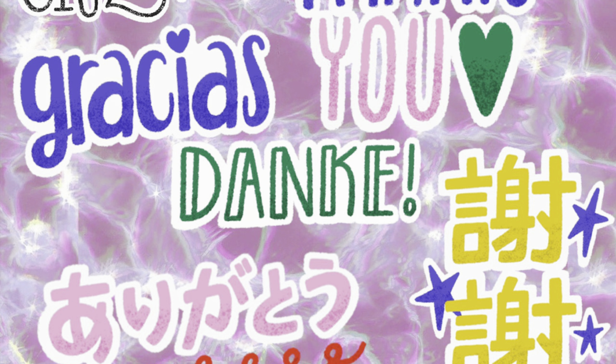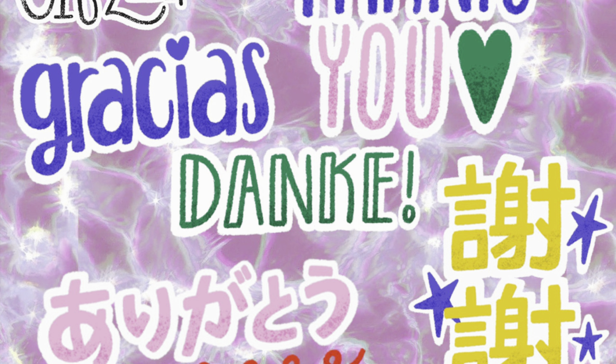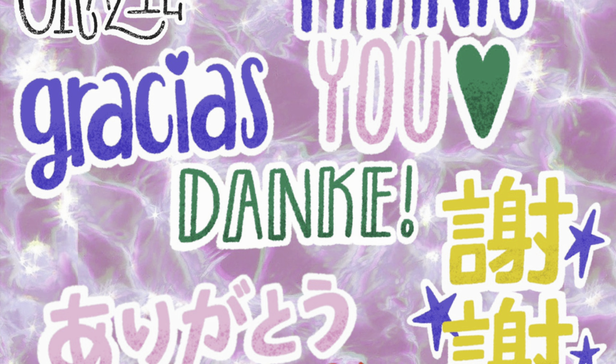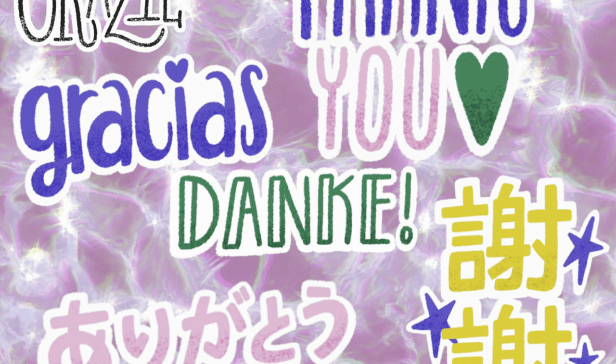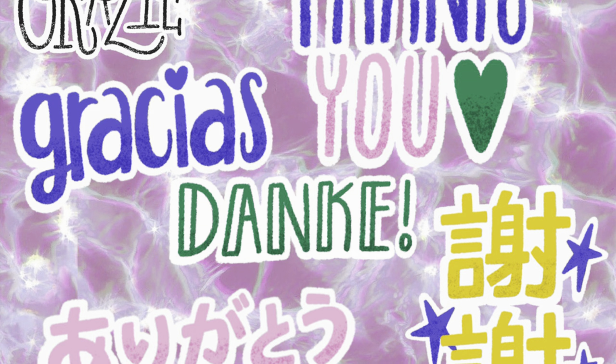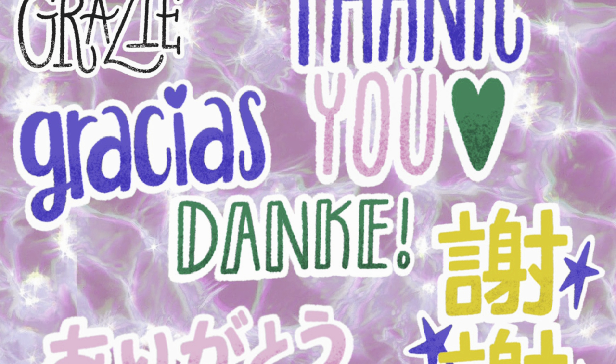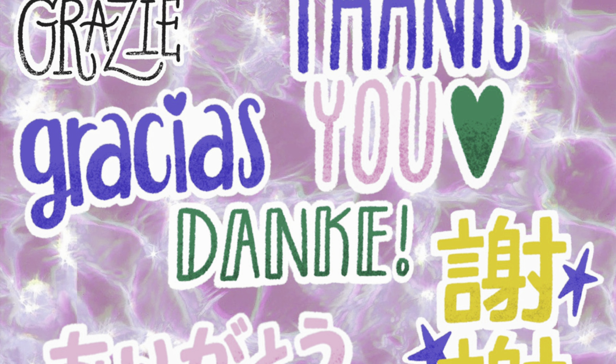That is all for this video — this was haul number four. I still have hauls five and six coming, so just stay tuned; I will try to get those out in the next couple days. Thank you so much for watching; I appreciate each and every one of you. Talk to y'all later, bye!